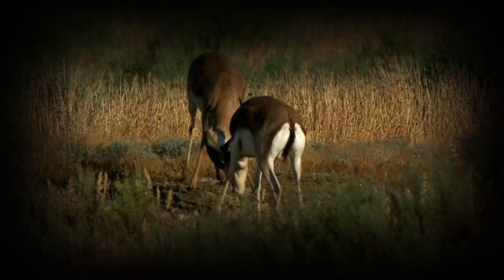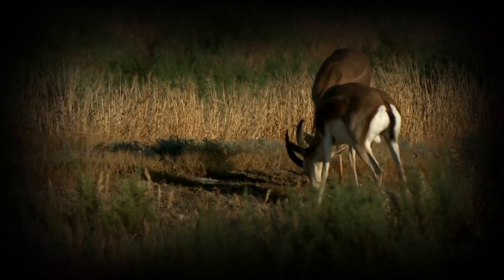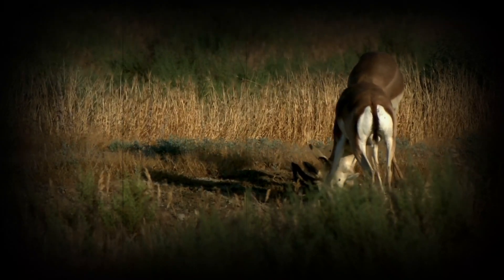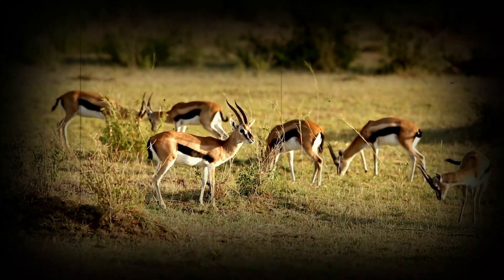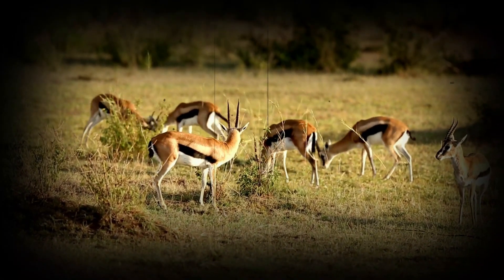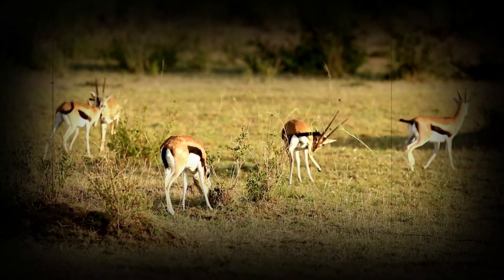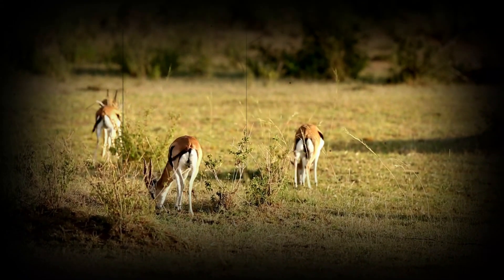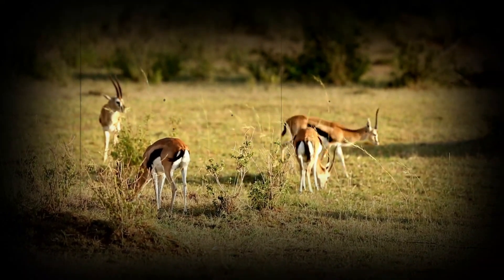Running from danger — evasion techniques. The primary function of all this unique engineering is, of course, about survival. When danger strikes, the gazelle must be able to make a quick and decisive getaway. Their amazing feet are what help them reach their top speed in seconds, to change direction with incredible agility, and to leap over obstacles with what seems like impossible ease. It is a complex combination of speed, power, and maneuverability, and it is thanks to this that they are able to outpace even the most formidable of predators.